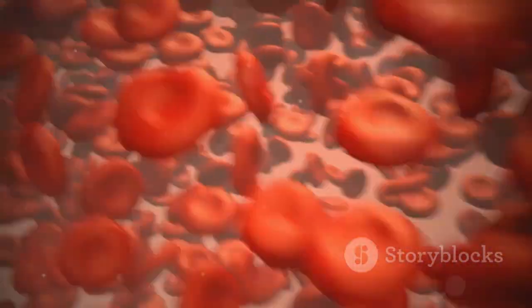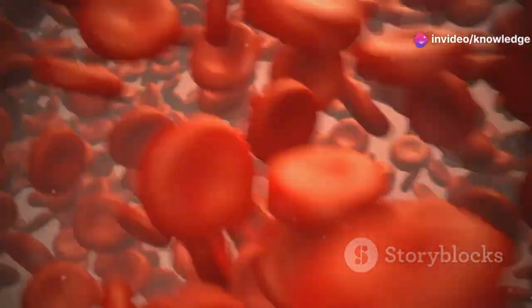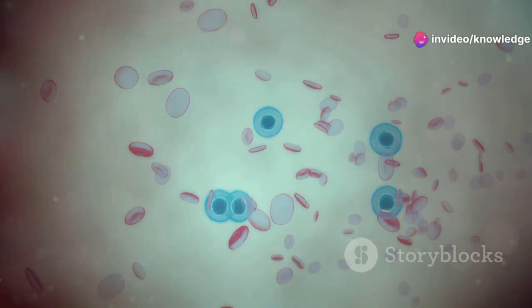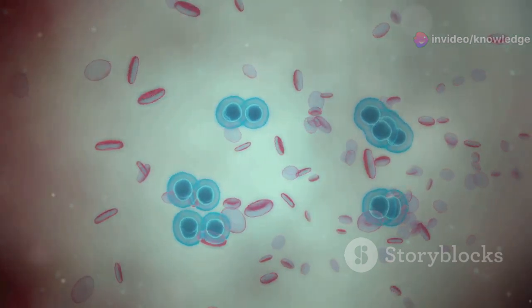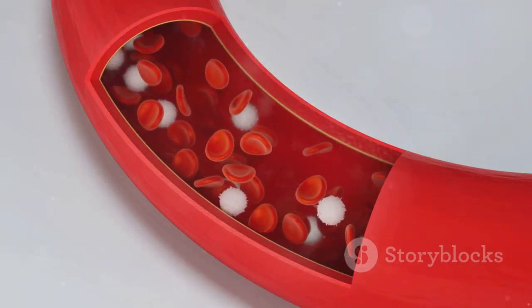Platelets are small, disc-shaped cell fragments that play a vital role in blood clotting. When there's an injury to a blood vessel, platelets rush to the site, clump together, and form a clot to prevent excessive bleeding. They don't have a nucleus and are much smaller than red or white blood cells. Platelets survive for about 7-10 days before being replaced.